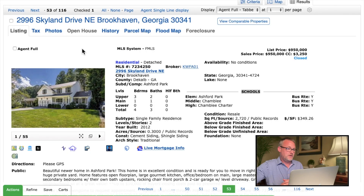Our million-dollar home in Brookhaven is at 2996 Skyland Drive. This closed just a few weeks ago. It's a four-bedroom, three-bath house, actually built in 2012 — so a little over 10 years old — and it sold for $950,000. I chose this one even though it's a little under our million-dollar price point because it's reasonably characteristic of the houses being built in Brookhaven over the last 12 years since Brookhaven incorporated.